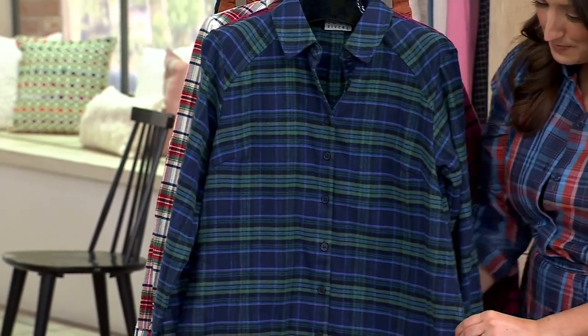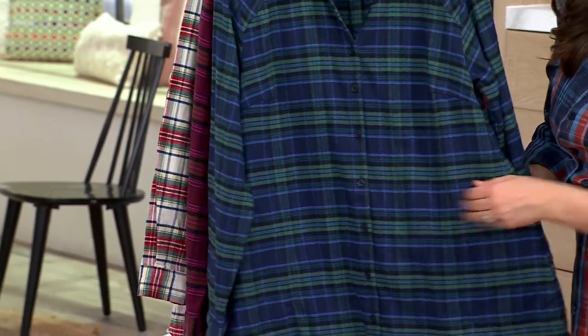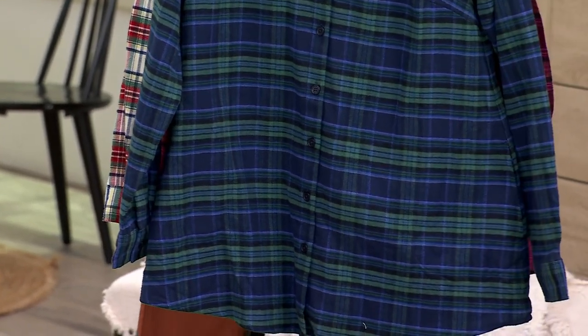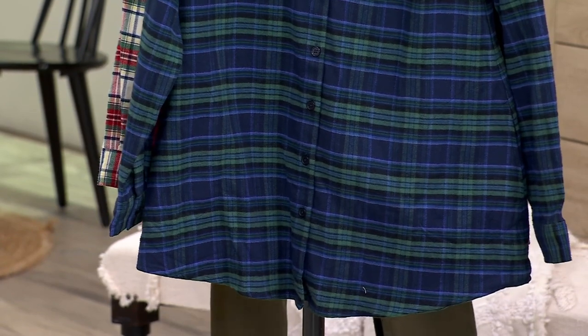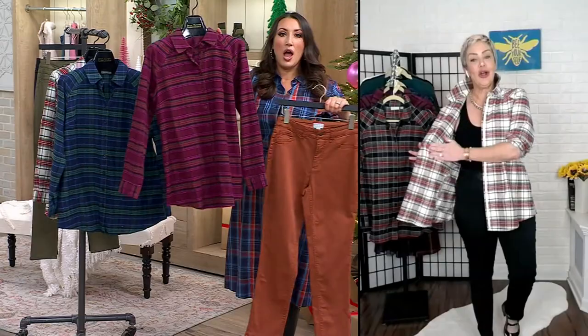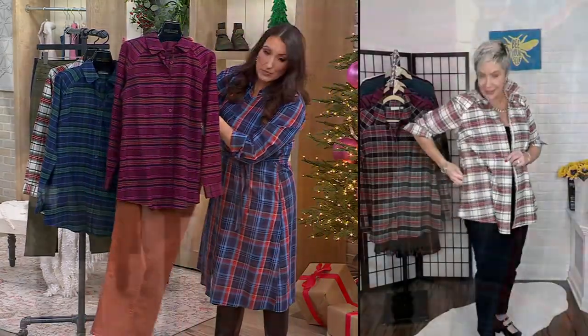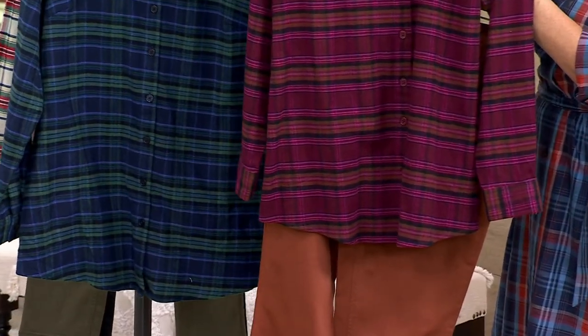Absolutely. This is a double-brushed, 100% cotton flannel. So what does that mean? Double-brushed means it's as soft on the inside against your skin as it is on the outside. There's no ghosted inside. So if you're going to wear it as a little topper like I've got on, and it falls open, it looks exactly the same. If you want to roll up your sleeves, we did give you those great side seam pockets, which you don't even see them.